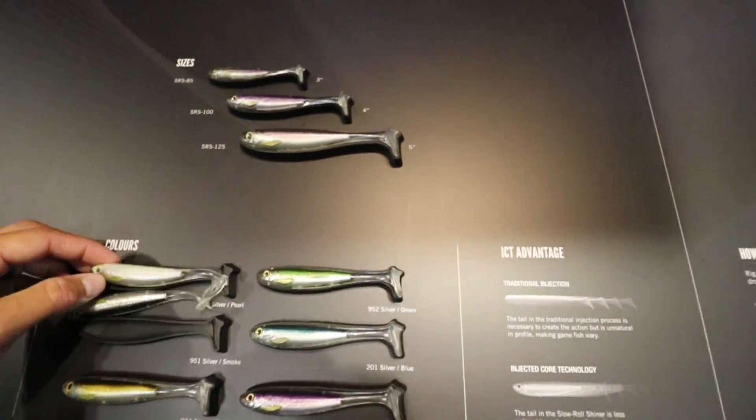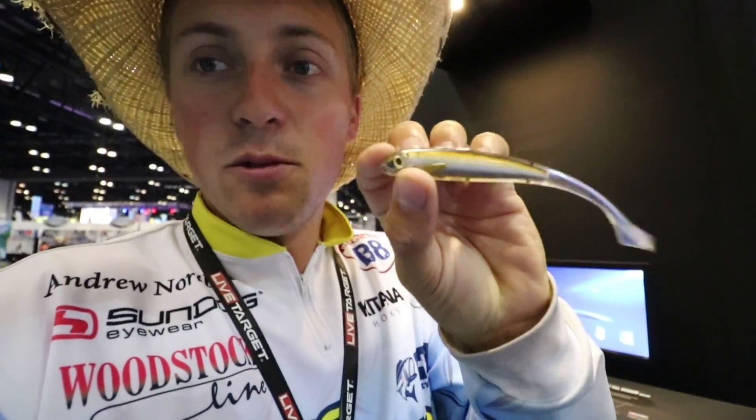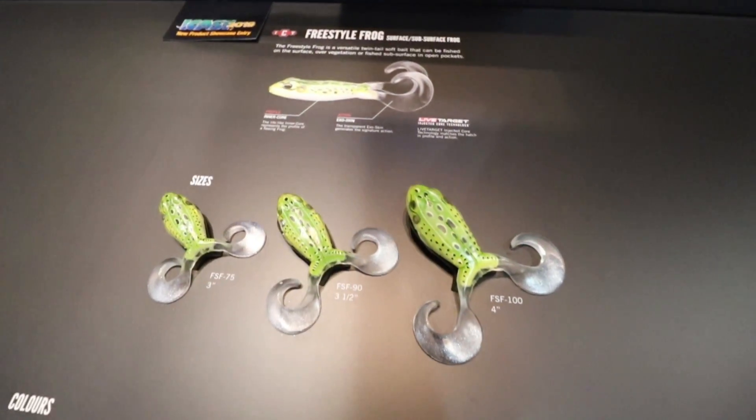Look at that pearl color — looks awesome. Along with that they also have the Ghost Tail Minnow in a few different colors as well. That would be really good on a little drop shot, shaking it around — the bass wouldn't be able to resist that.